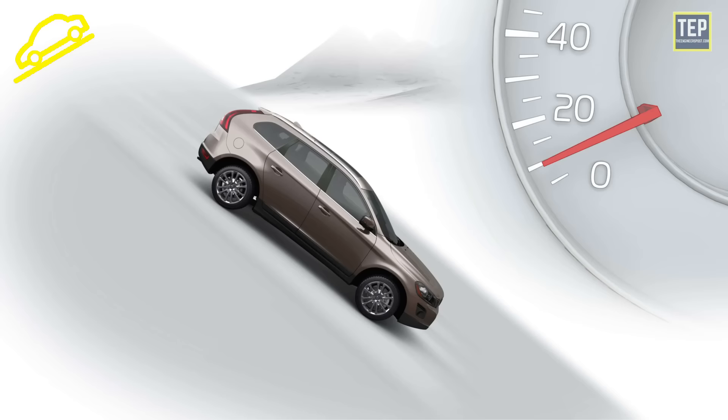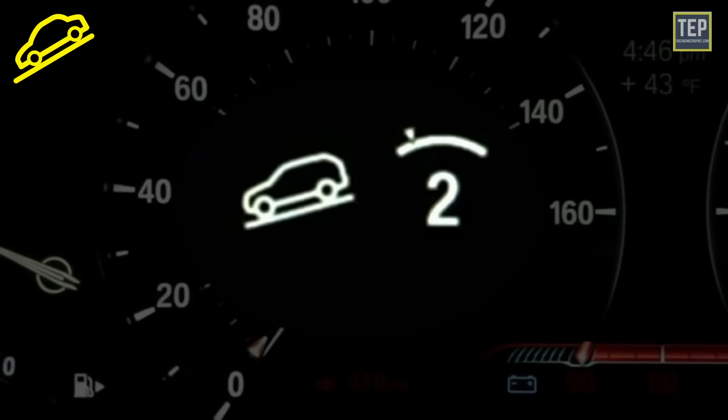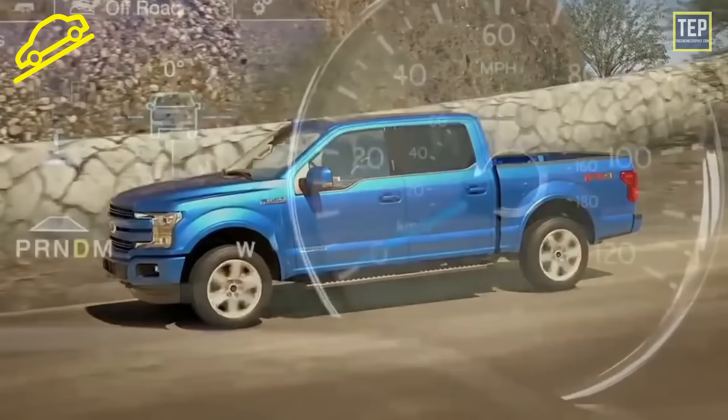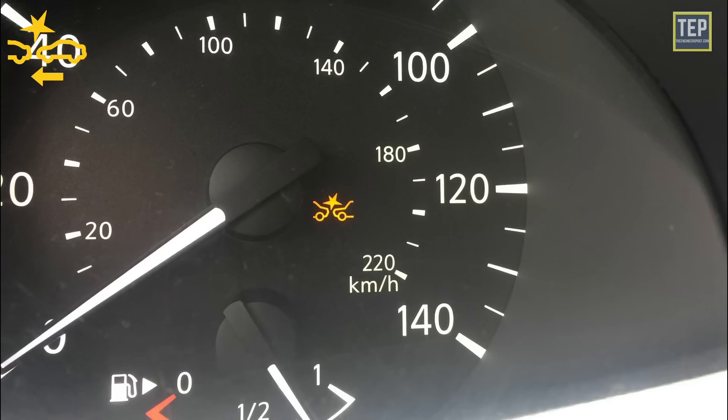The hill descent control symbol lights up when the hill descent control system is activated. The system helps you maintain a specific speed while driving down a hill. If the indicator light is on steadily, the system is on and engaged, controlling vehicle speed. If the indicator light is blinking, the system is on but not engaged. The yellow/amber version is an all-terrain progress control (ATPC) indicator, shown to confirm that the ATPC system is enabled.